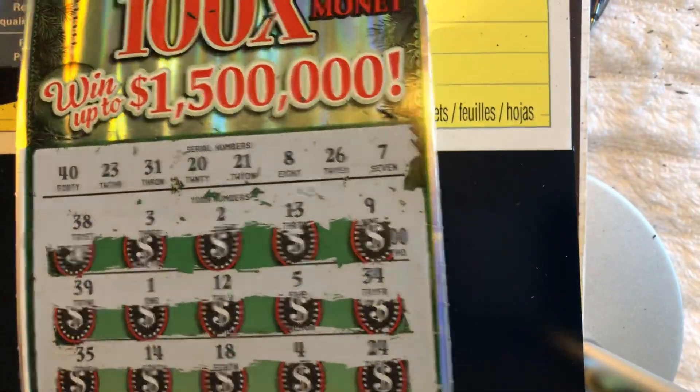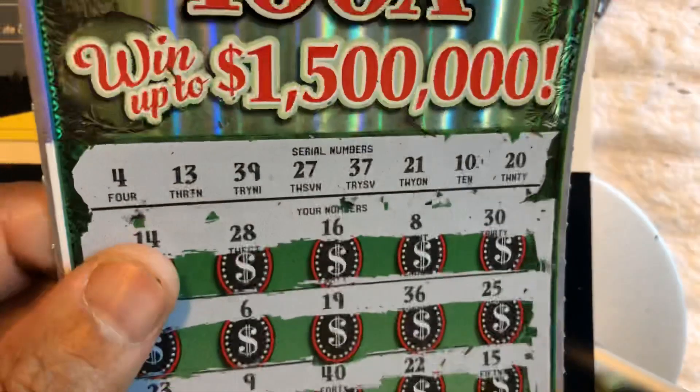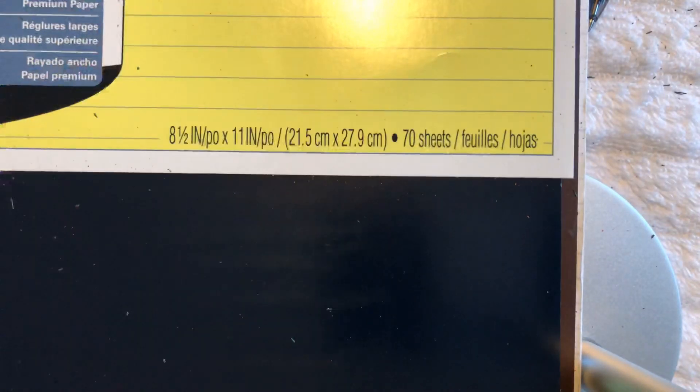Spent 60, got back 30. That's not so good, but hey, we'll take it. It's the lottery. Thank you for watching, hope you guys have a nice day, and I'll see you tomorrow. Please hit that like button. Thank you.